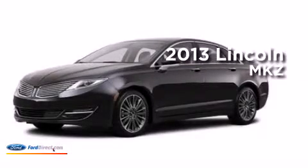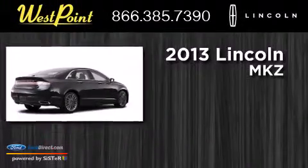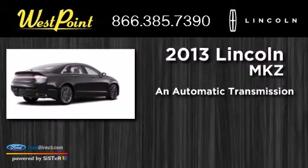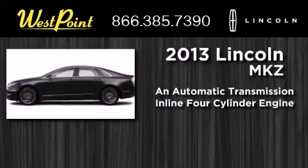This is a brand new 2013 Lincoln MKZ. This four-door sedan has an automatic transmission and an inline four-cylinder engine.